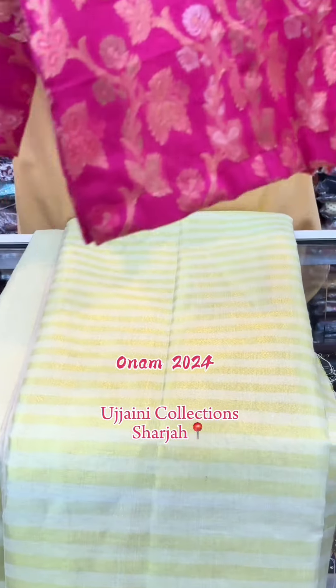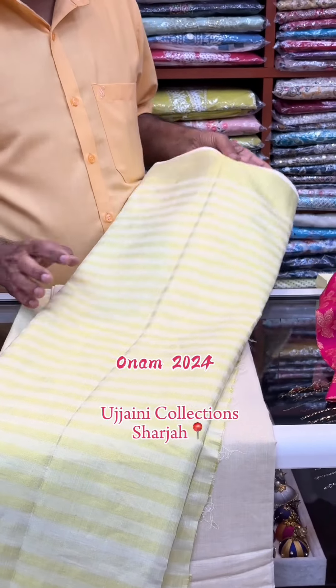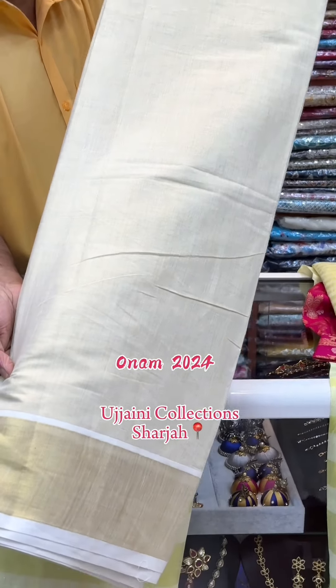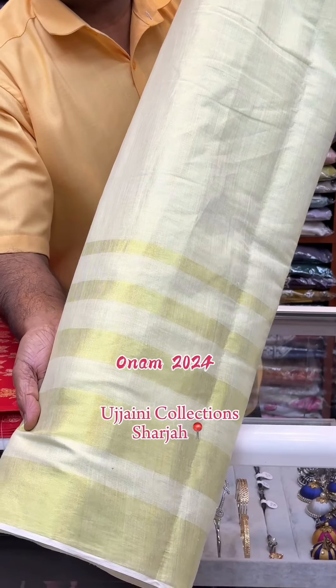We have a pattern. We have a black pattern and a golden border. We have a skirt and a leather line.